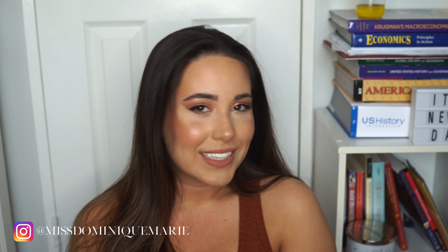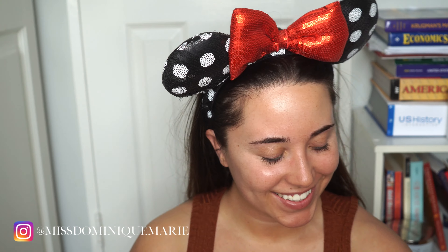Thank you guys so much for joining me today. Without further ado, let's get into how I created this glowy, bronzy spring makeup look. Let's get started.